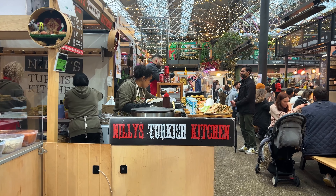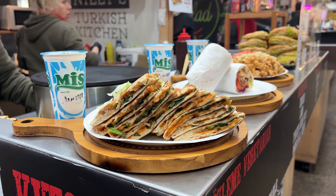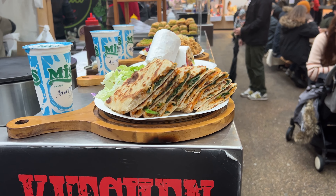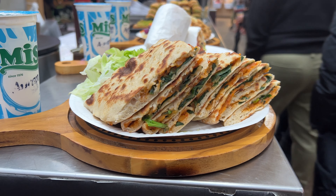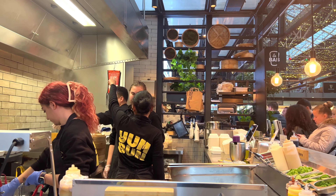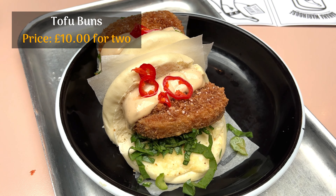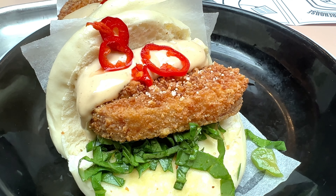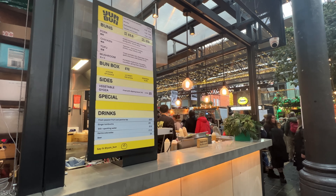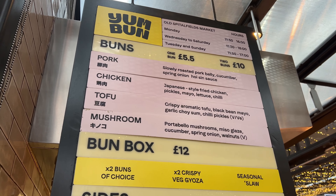Nili's Turkish Kitchen is known for their scrumptious wraps. Here we tried their meat-free goslimmi, which is a thin flatbread with a filling of potato, spinach and cheese. It also comes with a bulgur salad on the side. All in all, it tasted really good and was quite filling. On another occasion, we tried the tofu baos at Yum Bun and loved it. The baos themselves are soft and fluffy and the filling is juicy and flavoursome, consisting of crispy tofu, black bean mayo, garlic choisam and chilli pickles. They also have a mushroom bao option which we haven't tried — let us know how it was in the comments below.